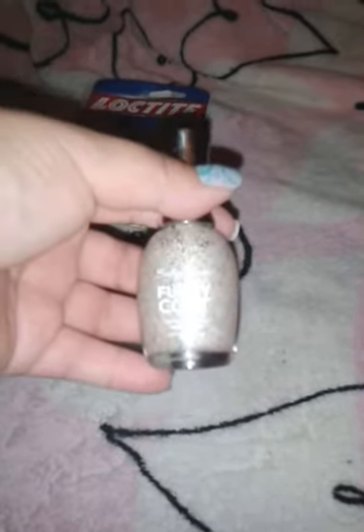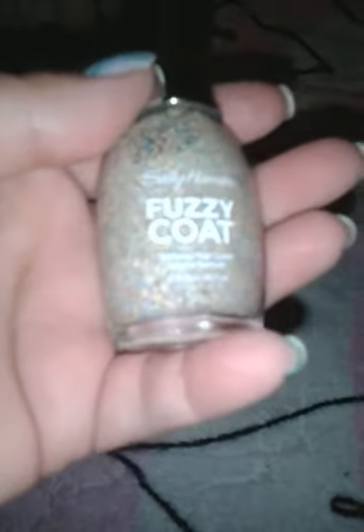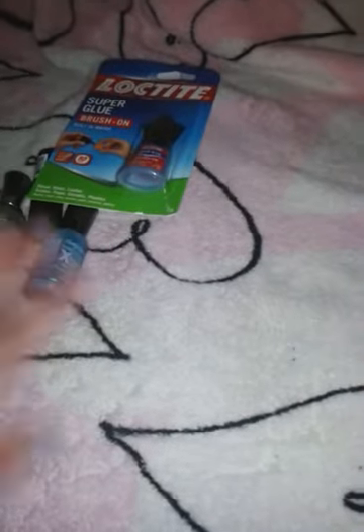Also from Walgreens, Sally Hansen Fuzzy Coat in All Yard Up 200. It's the Tinsel Matte one, and it's in blue, orange, yellow, and I believe green. This was $1.39 — it was also on sale. I should have gotten another one, but I didn't.